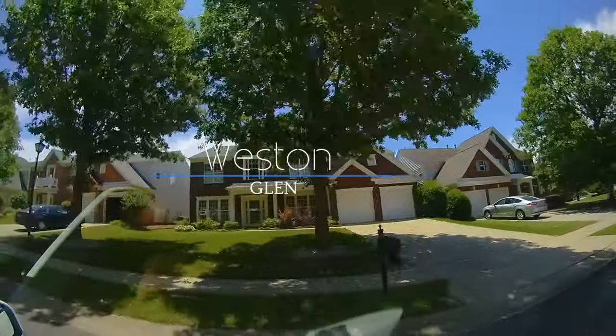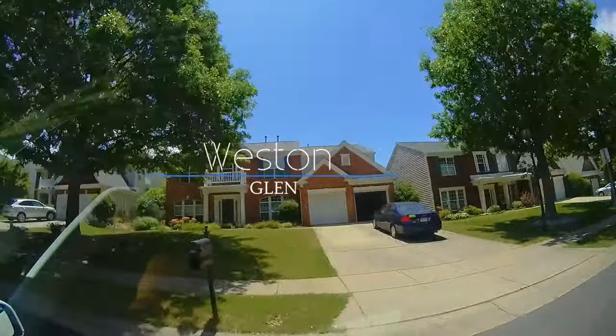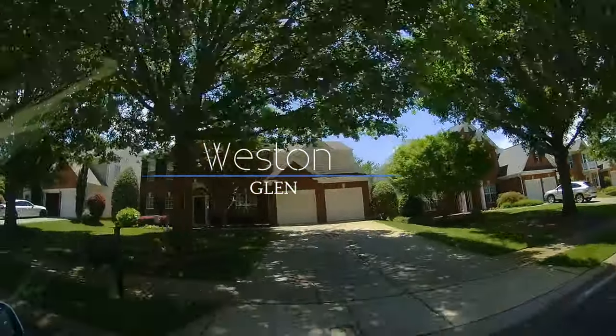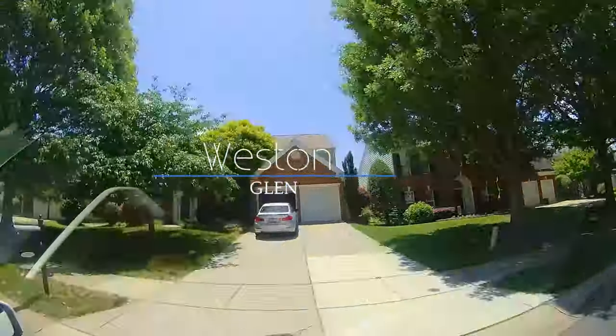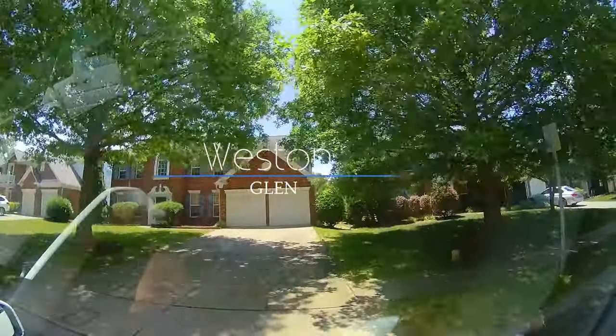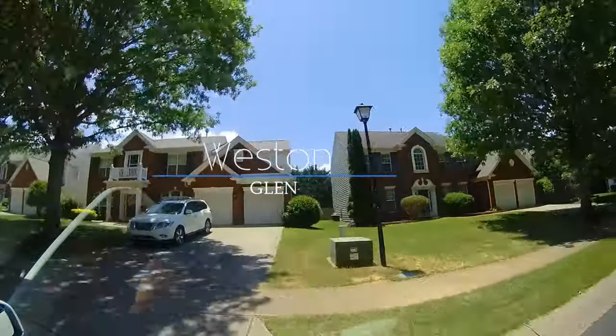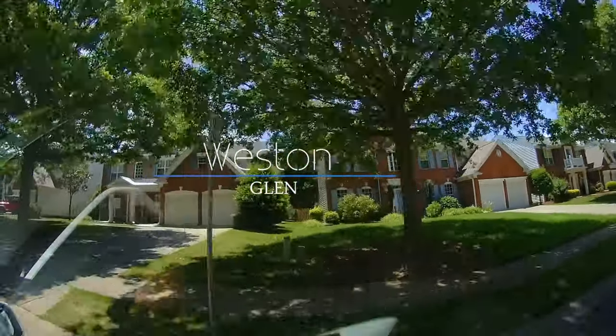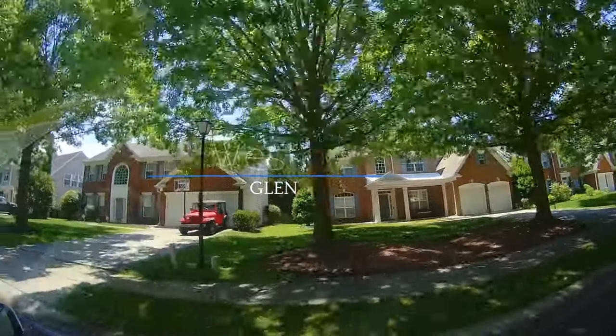Next up is Weston Glenn. Home sizes start at 2,300 square feet all the way up to 3,200 square feet. Homes were built in the early 2000s. Lot sizes average about two-tenths of an acre to about three-tenths of an acre, with a few lots closer to half an acre.